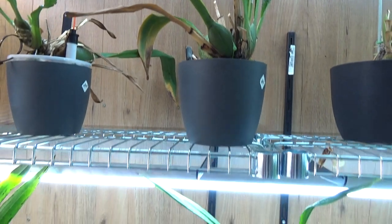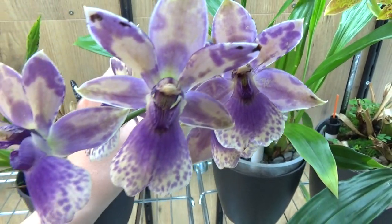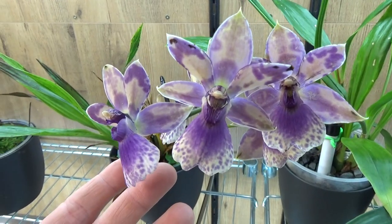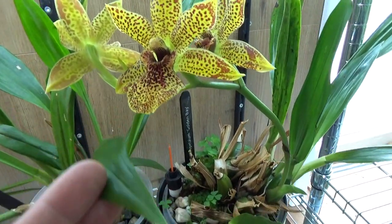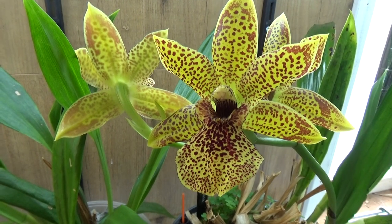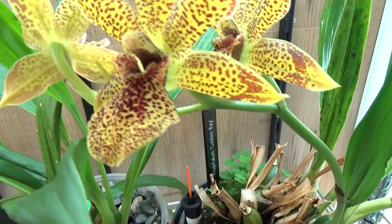Then we have the Zygo Impasto Blue with beautiful flowers on it, absolutely beautiful. Next to that, two of Michael McCarthy's favorites — the first one with stunning blooms: Propolitalum Golden Bay. You can see the name tag there in the back.